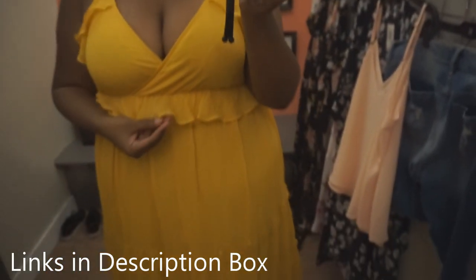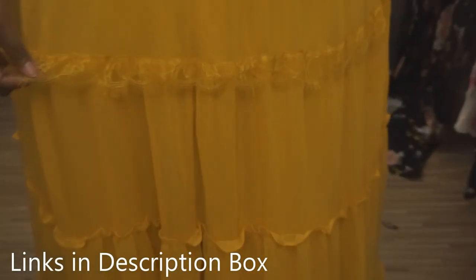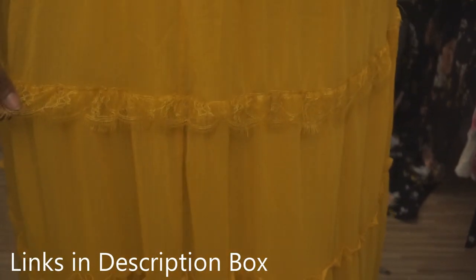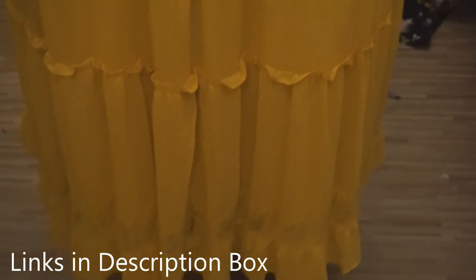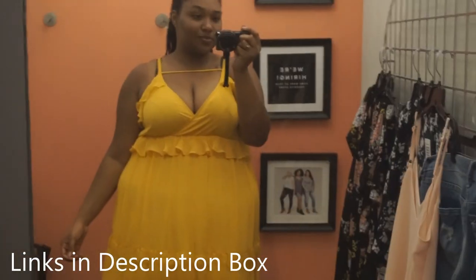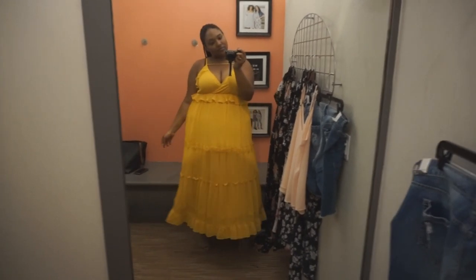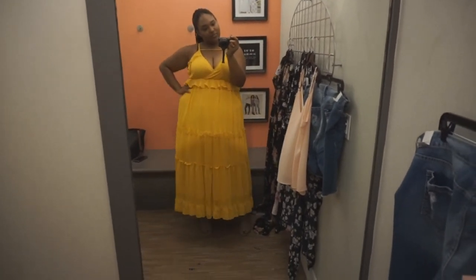Everything else about this dress is amazing — it fits well, I love the bust line, the little detail across the top, the ruffles, the layers. But I'm out here with my ankles exposed. For my average-height or shorter women, you would love this dress and look amazing in it. You can see the lace detailing along here — it's a beautiful dress. I feel like you should be out banging up somebody's car like a Lemonade video. That's the only thing I'd change — but if you missed it, I'm in a size two at Torrid.